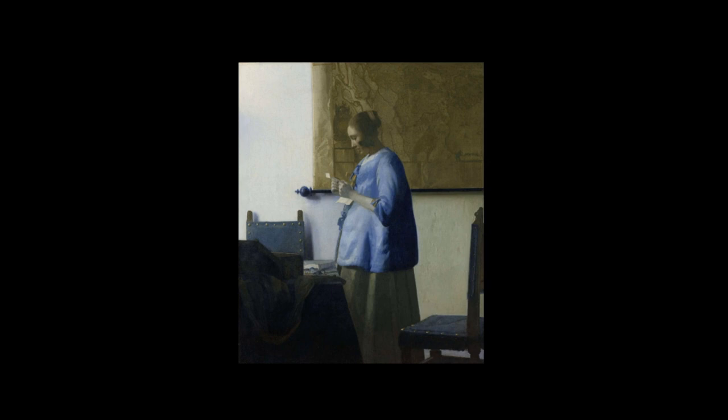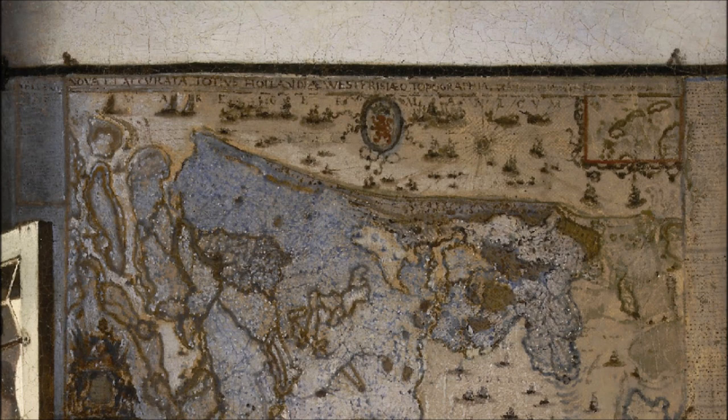One questions whether Vermeer owned this map, given it appears in one of his earliest works around 1657, in a mid-career painting, and again toward the end of his career. We don't know if he owned it or borrowed it. There is an inventory done of Vermeer's estate when he died in 1675, and it doesn't mention any maps or cartographic material, though it does mention many paintings by other artists, since he ran an art shop.